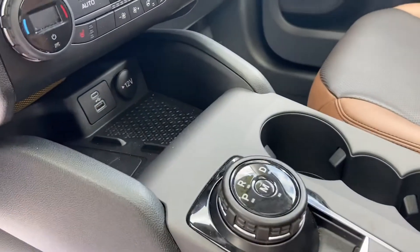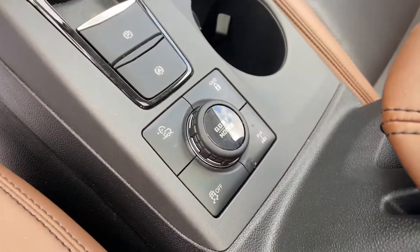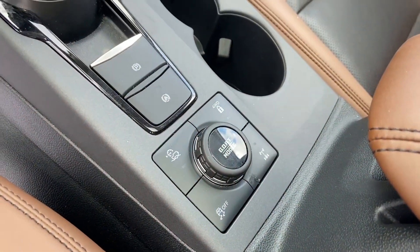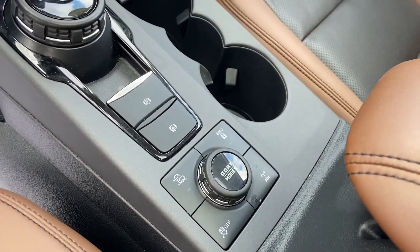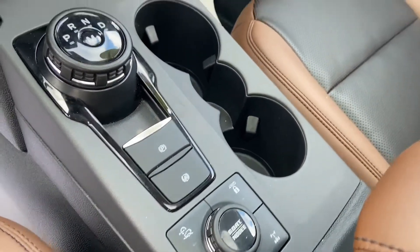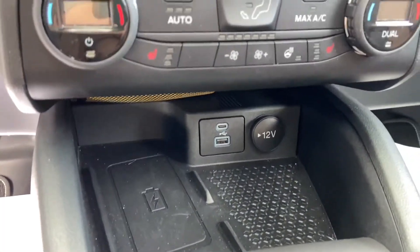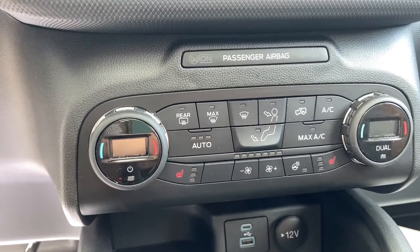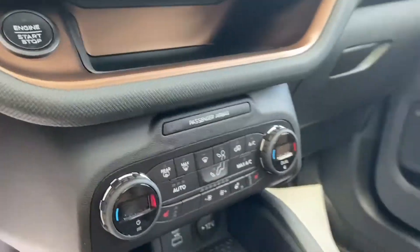You've got your gear shifter and your GOAT modes — Go Over Any Terrain. As well as hill descent, four-wheel drive lock, and rear differential lock. Just inside there is your wireless charging pad as well as some more power outlets. It's got heated front seats and a heated steering wheel — you can see the buttons for it just by the dual zone controls.